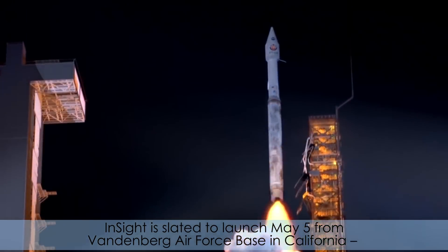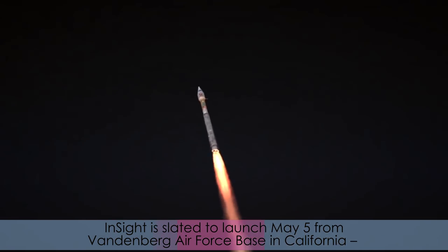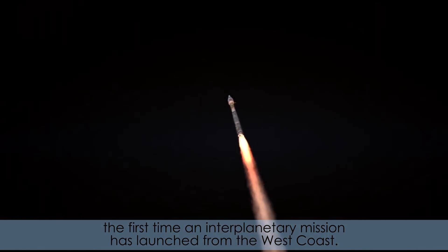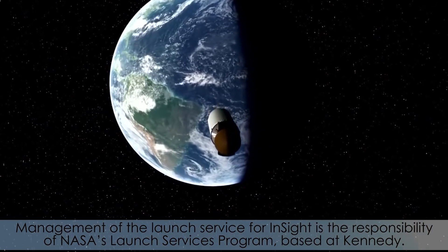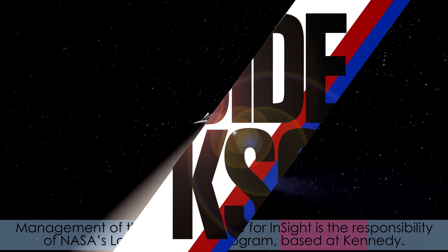InSight is slated to launch May 5th from Vandenberg Air Force Base in California — the first time an interplanetary mission has launched from the West Coast. Management of the launch service for InSight is the responsibility of NASA's Launch Services Program based at Kennedy.